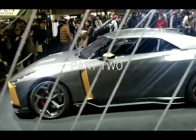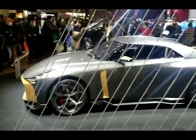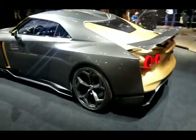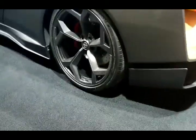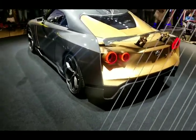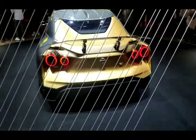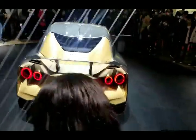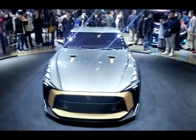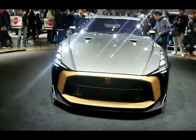Check out this display — we have a GTR 50th Anniversary by Italian design. This is a million-dollar GTR. Last time I saw this car it was at Geneva. So I just want you guys to check this out — a million-dollar GTR. There you go, guys, a view of the front of the GTR.